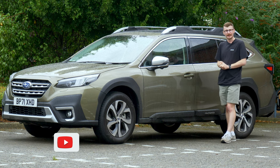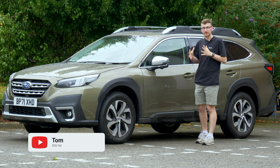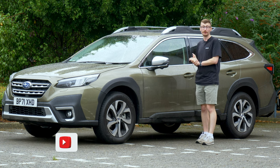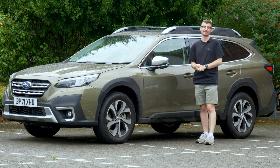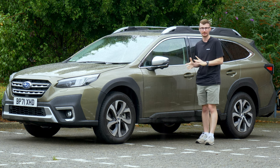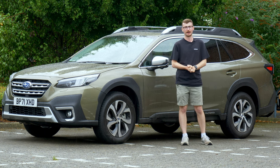Are you looking for something a bit different in the family SUV segment, but you need a vehicle that's practical, spacious, and has true off-road capability? Well, this is the latest version of the Subaru Outback, and in today's review, I'll tell you why you should consider this as your next family car.